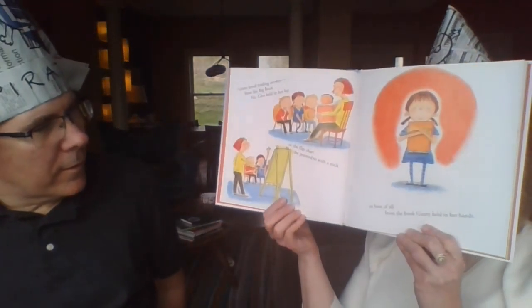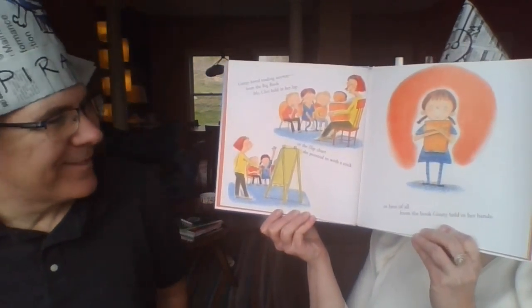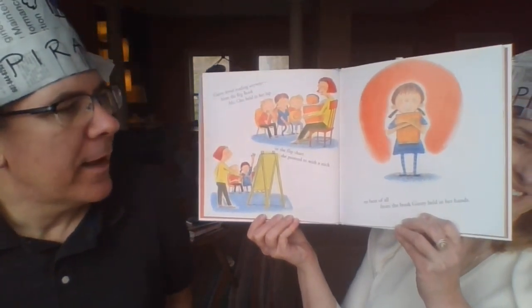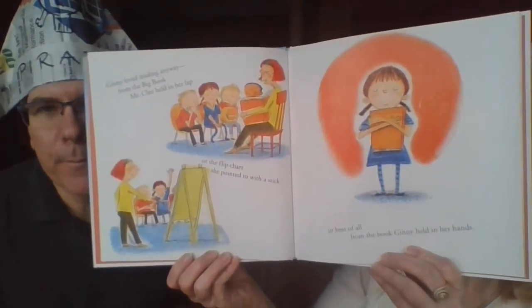Ginny loved reading anyway — from the big book that Mrs. Cleo held in her lap, or the flip chart that Mrs. Cleo pointed to with a stick, or best of all from the book Ginny held in her own hands. She's holding that book tight; you can tell she loves to read.